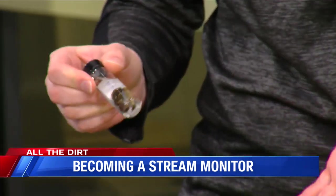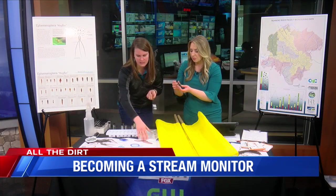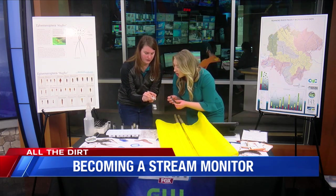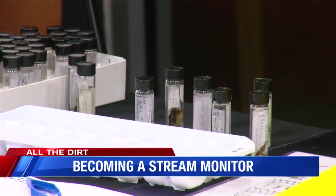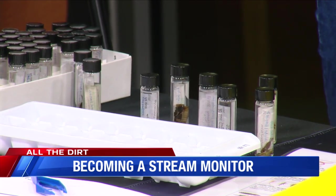Some of our sites are not so healthy, so we tend to find more tolerant organisms like worms, flatworms, and clams. This is an invasive clam called the Asian clam. But we really like to see case-making caddisflies, stoneflies, and dragonflies, because they're more sensitive to pollution — so that's a better sign for water quality.